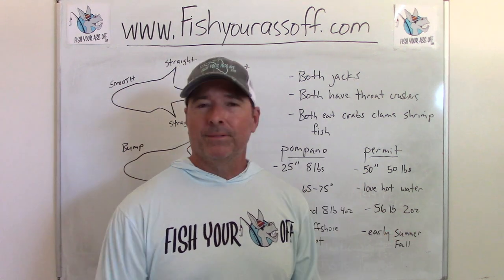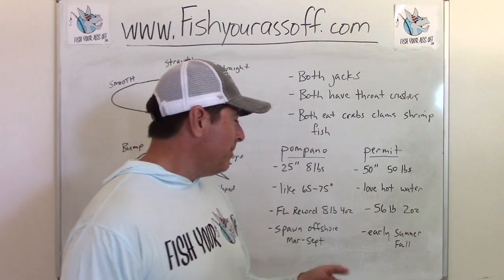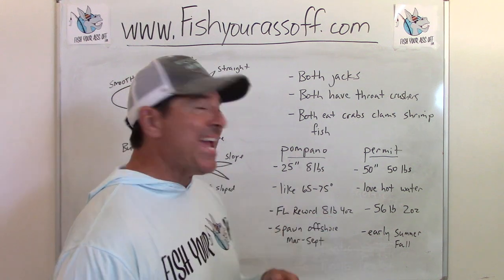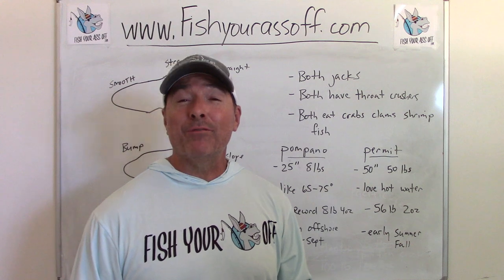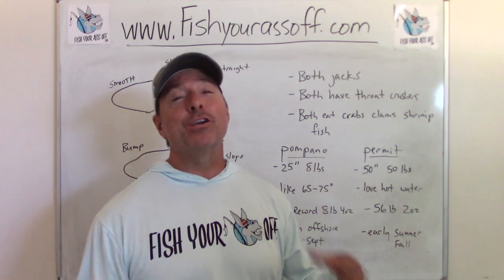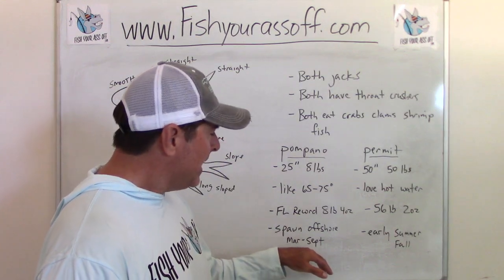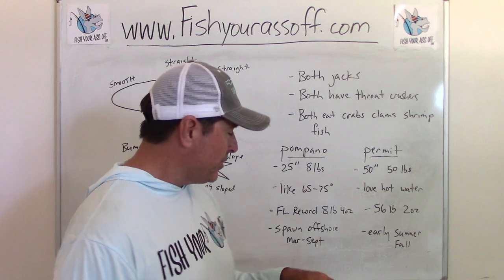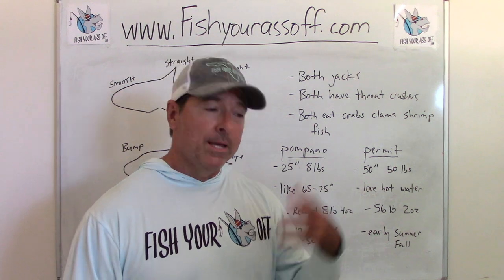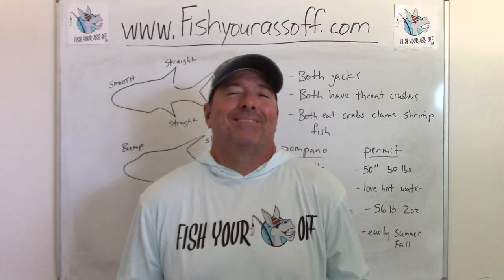The permit love hot water — you can kiss them in the Keys all year long, even in 80-degree water, they don't care. The state record for a pompano, just to give you an idea of how small they actually are, is eight pounds four ounces. The state record for a permit is 56 pounds two ounces — so there's a huge difference between these two fish. The pompano leave and go offshore to spawn between March and September, and the permit spawn between summer and fall.